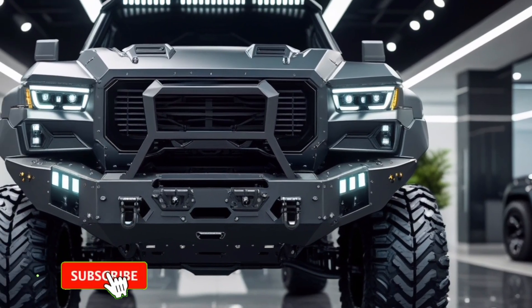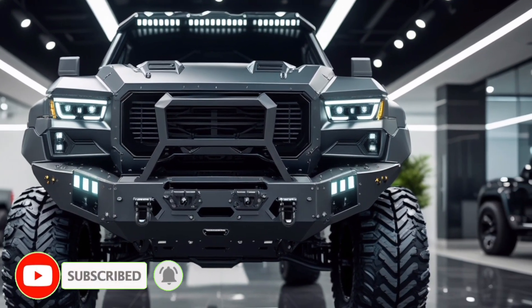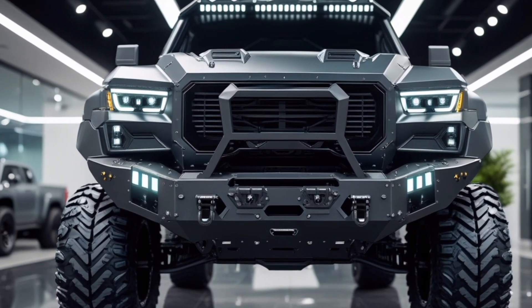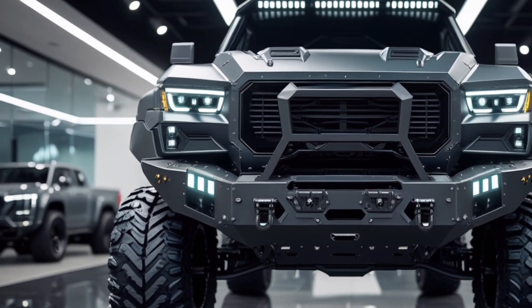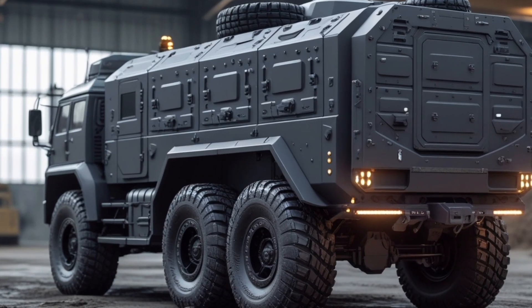Auto Reviews is in 2026. The automotive world has stepped into a new era of power, innovation, and futuristic engineering. Today we dive deep into the ultimate heavy armored off-road tactical truck — a machine built not just for rough terrain but for dominance, featuring a design that merges military-grade toughness with next-generation USA engineering, delivering unmatched performance and a bold presence on highways and off-road trails alike.